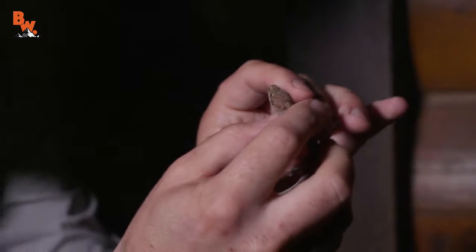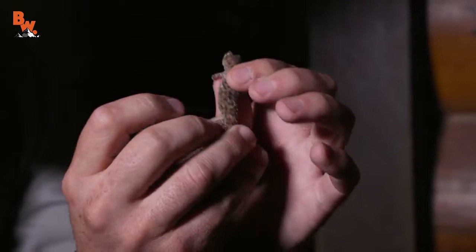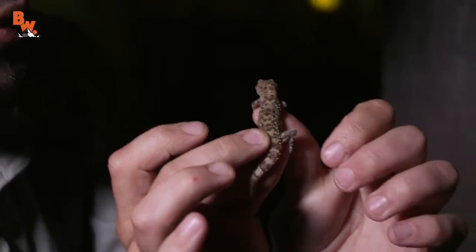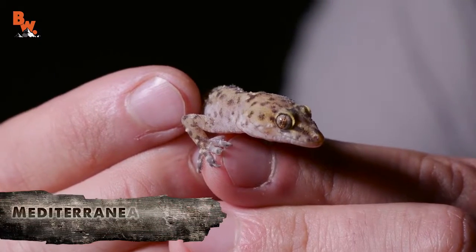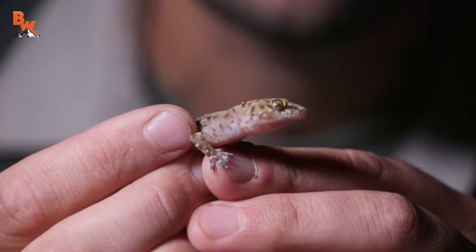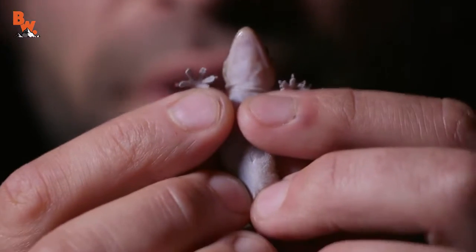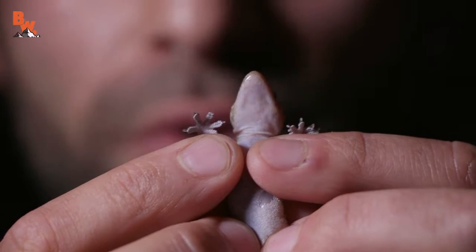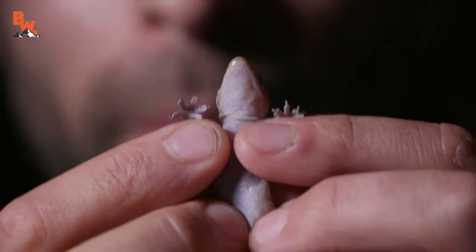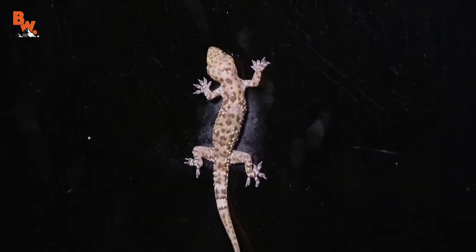That is a Mediterranean gecko — he's nipping me! Look at those little tiny teeth. You want to eat the moths and the bugs flying around. This is actually an invasive species here in Texas. But either way, that is pretty cool looking. Our first catch of the night, and we're just a few minutes into the introduction. All geckos have these sticky little pads on their toes. These geckos can run right up the side of the glass — I'm going to put them on the glass so you can see that. There he is — sticks right to the glass.